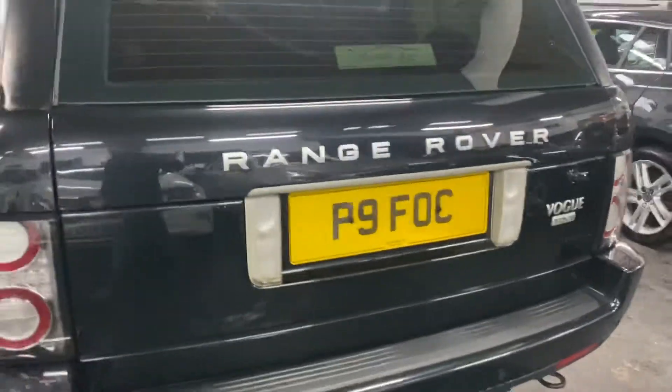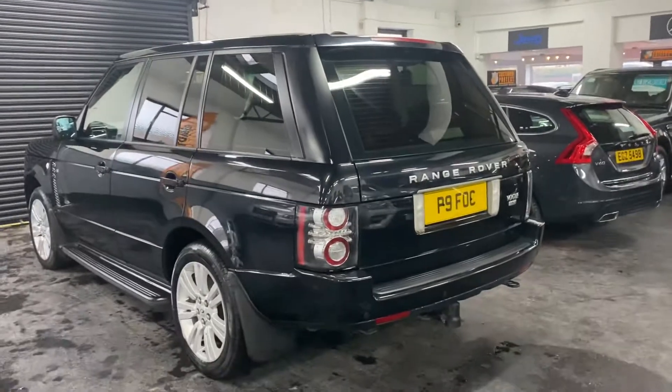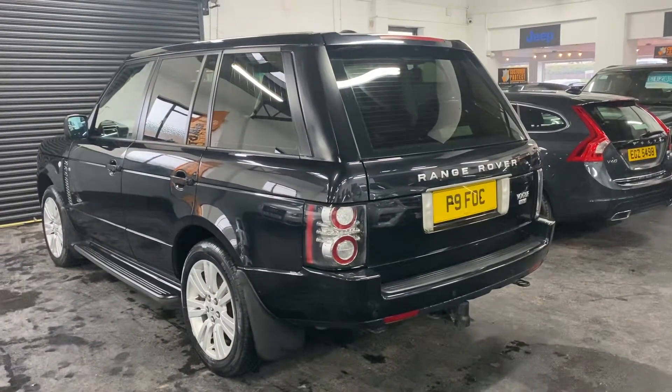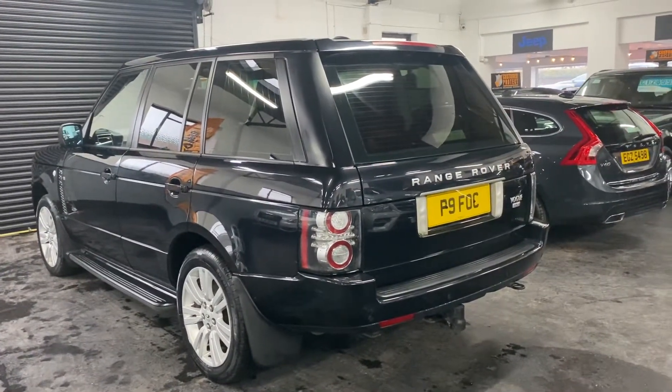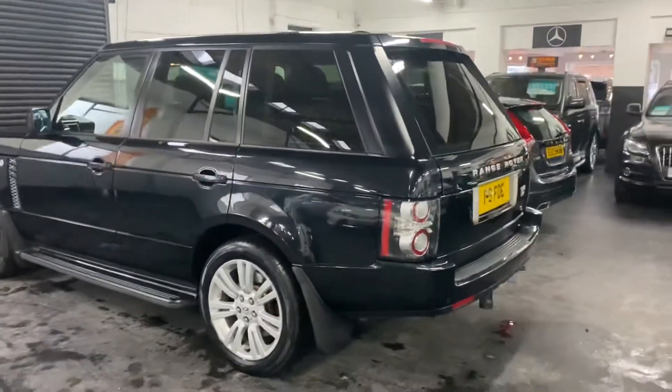That P9 number plate is coming with the car, so it'll come on that private plate. You can take that off if you so wish and put it back onto its original 61 plate, and that plate's probably worth a couple of hundred pounds — so that's a nice bonus.